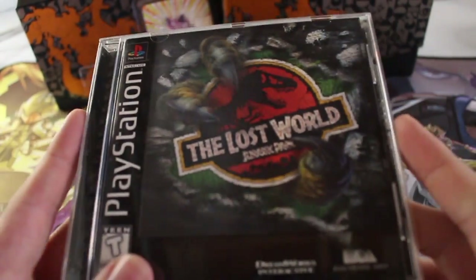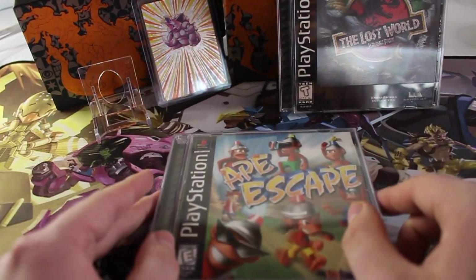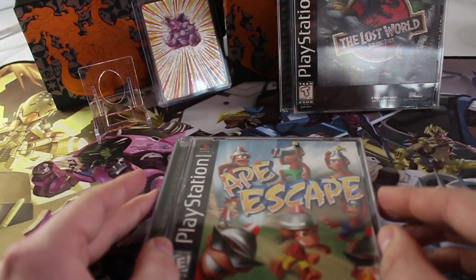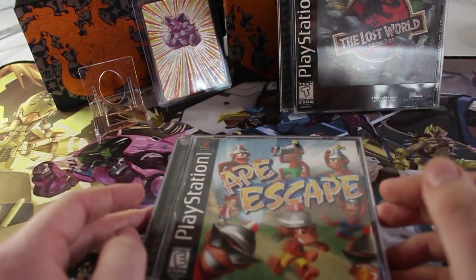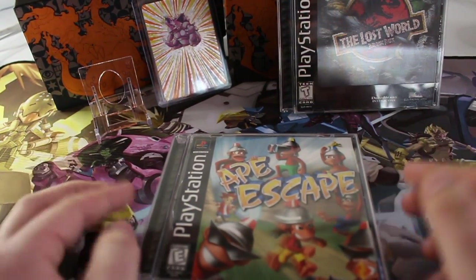Very excited to have this. It goes for around $15 to $20. Ape Escape has actually been peaking up in value around $30 to $40. And without further ado, the last pickup from this setup — this setup right here was around $70. The store needed to make a little bit of money, so I was happy to pay that out.